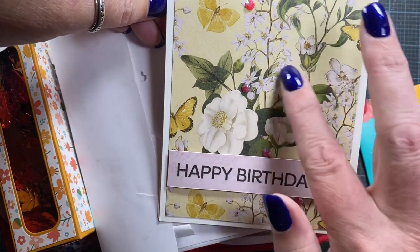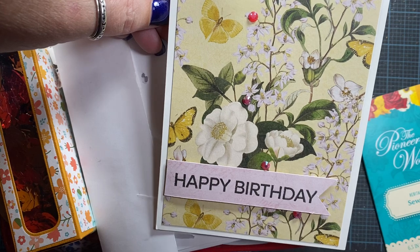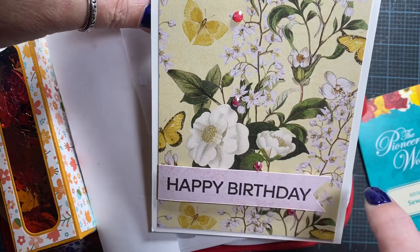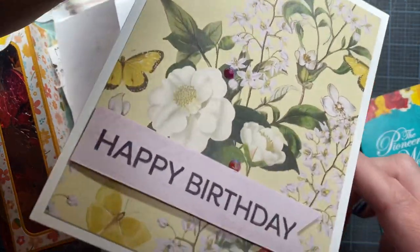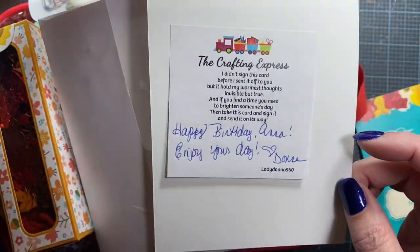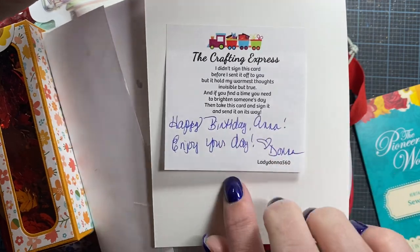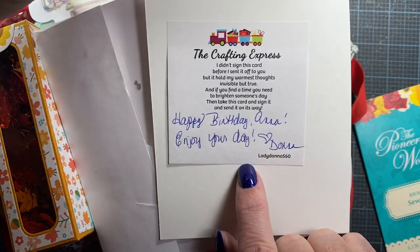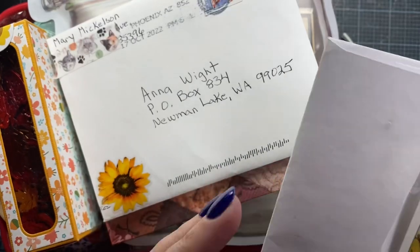Donna is a member of Split Coast Stampers and she sent me a birthday card. Isn't this beautiful? This gorgeous paper — butterflies, looks like some roses, white delphinium or dogwood. And then inside, I think it's fun when people send cards and they don't leave the message on the card itself. She actually used a little post-it note and left me the note here so I can remove it and send the card on to somebody else to enjoy. So thank you so much, Donna.